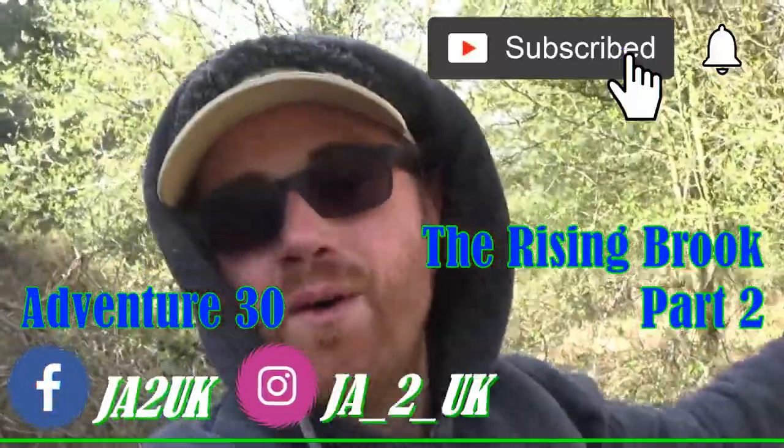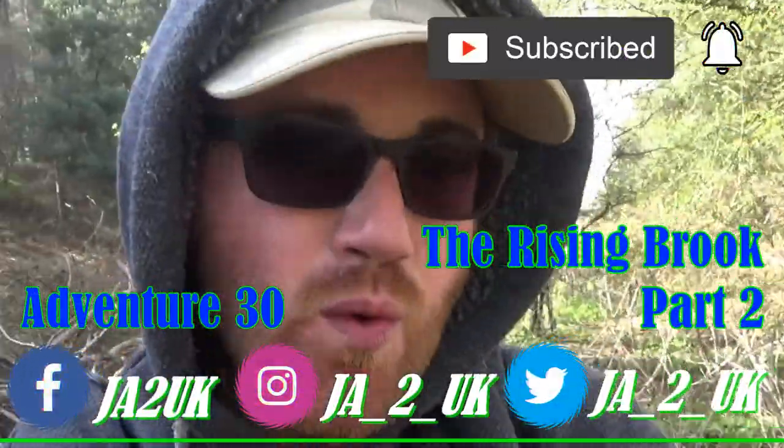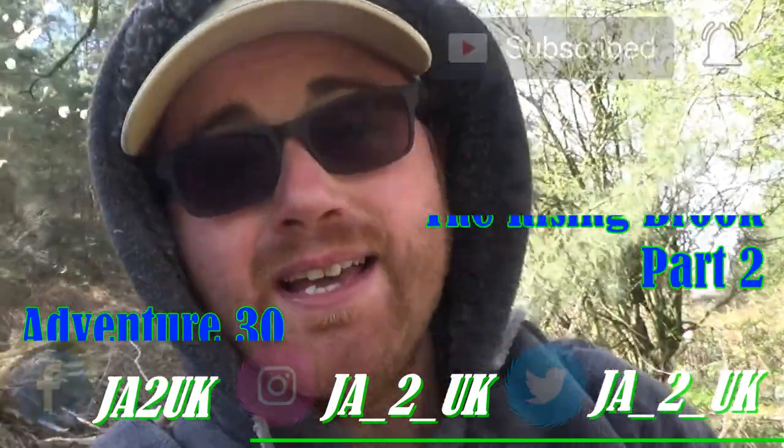Hey guys, welcome to the video. On today's adventure we are picking up the Rising Brook series — part two of a few parts covering the entire length of the Rising Brook, going from Hensford into Ruge where it dissipates into the River Trent.